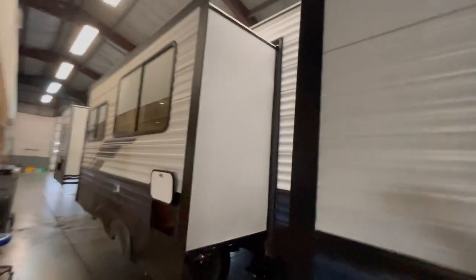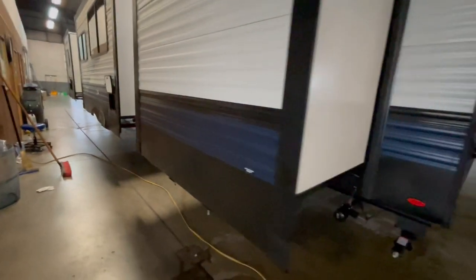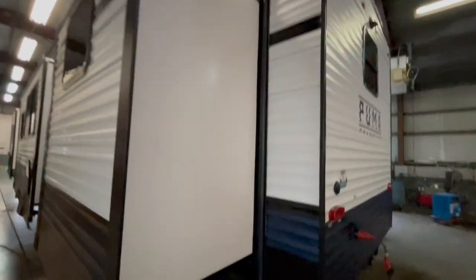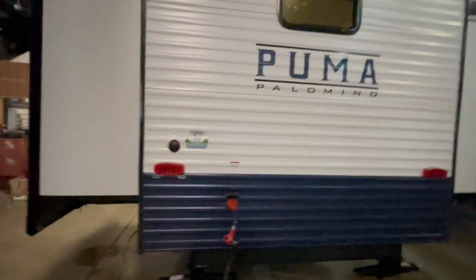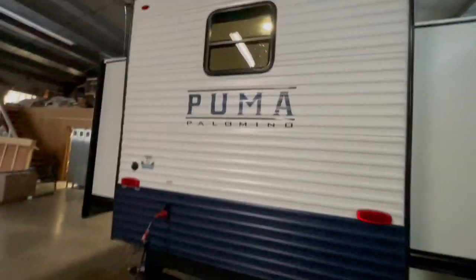The next slide out is in the bunk room, as your bunk room has opposing slide outs in it. On the very rear is another dump for just the outside sink kitchen. On the back of the unit is your 50-amp power cord hookup, cable and satellite hookup, and on top you have a camera prep for a backup camera.